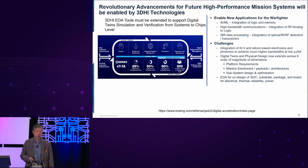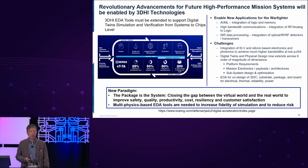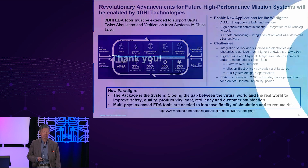In the next world we're talking about, model-based system engineering digital twin technology takes system requirements and turns them into something we can simulate, model, and do trade studies on before putting into silicon. The new paradigm — the package is the system. Closing the gap between the virtual world and the real world provides safety, quality, productivity, cost, resilience, and customer satisfaction. Multi-physics-based EDA tools are needed to increase fidelity and simulation and to reduce risk. Thank you very much.